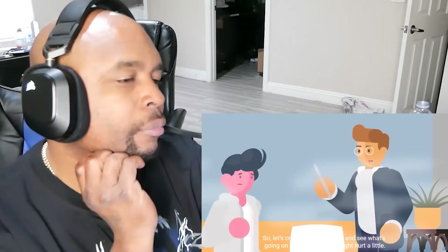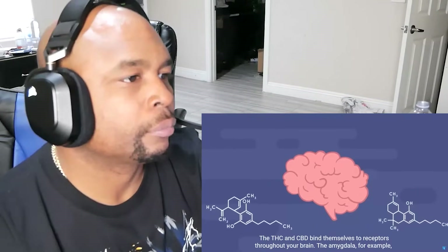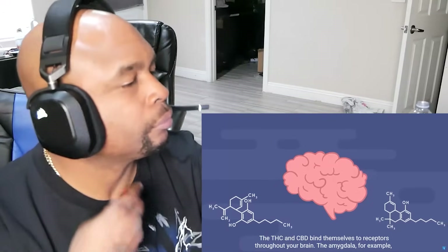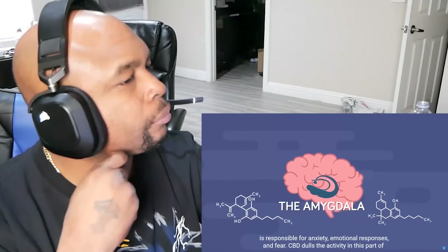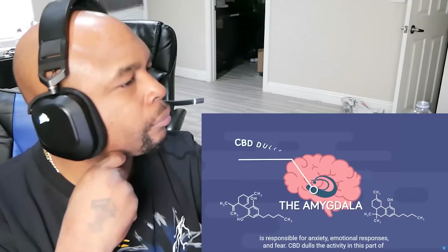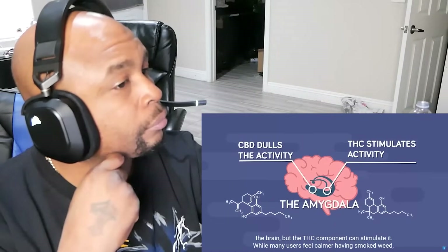So let's crack your head open and see what's going on inside. Sorry, this might hurt a little. The THC and CBD bind themselves to receptors throughout your brain. The amygdala, for example, is responsible for anxiety, emotional responses, and fear. CBD dulls the activity in this part of the brain, but the THC component can stimulate it.